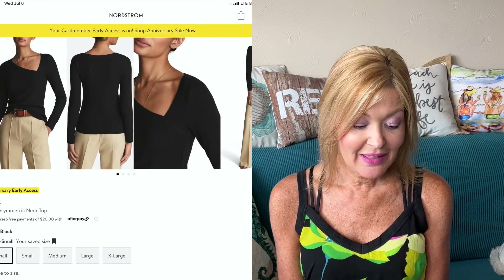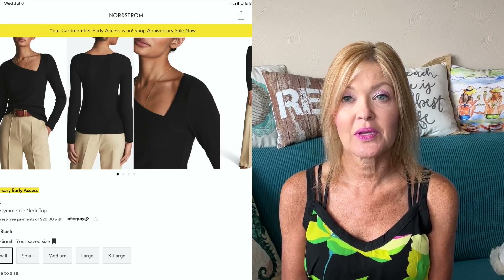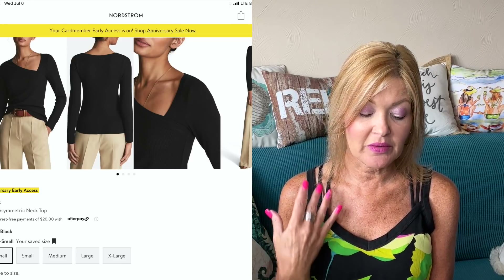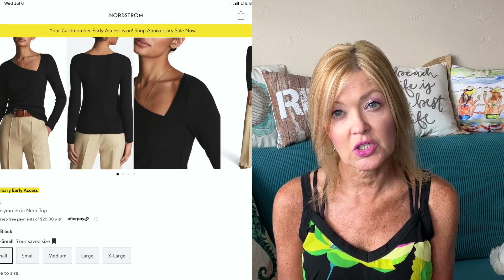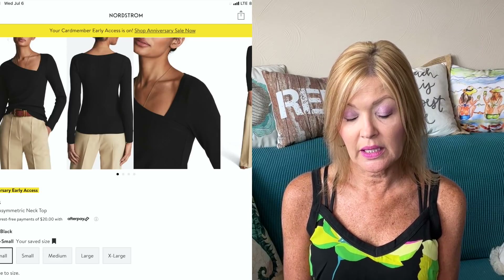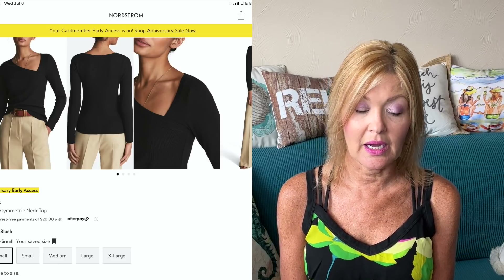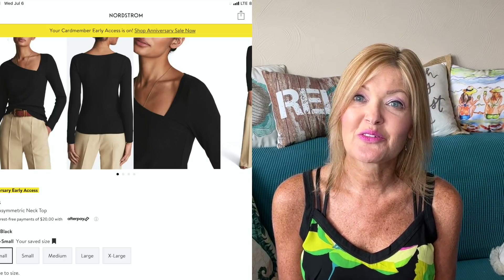Next up, a top by Reiss: the Carly Asymmetrical Neck Top. It's a long-sleeve top — I love that cutout neckline, it looks so stunning. It comes in extra small to extra large and will be 33% off during the sale, from $120 to $79.99. A great elevated basic black top for work, for fun, or for a night out.